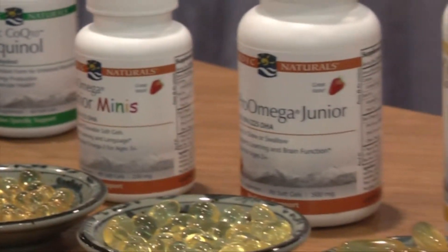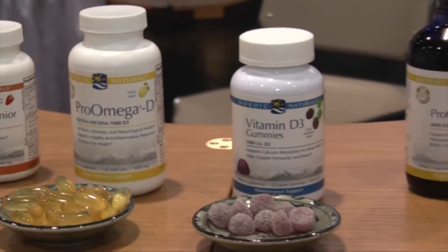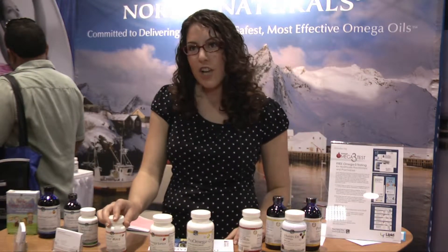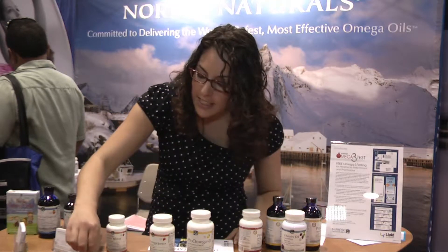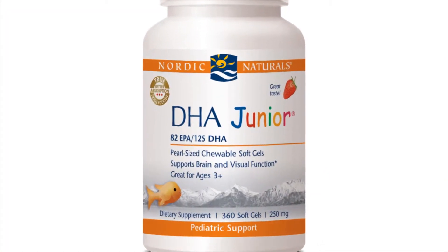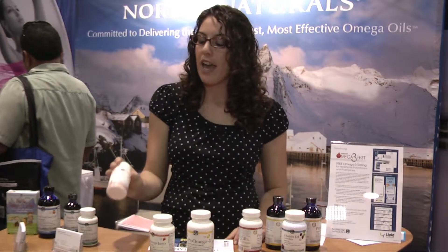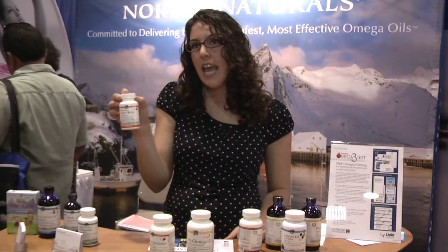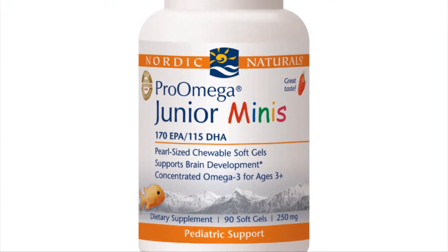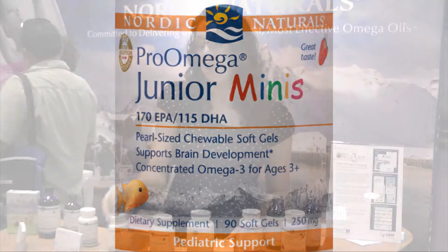We have some new products through Nordic Naturals. We're well known for our children's products and have an array of different Omega-3s for kids. One of our most popular are the chewable soft gels — really small, actually chewable in strawberry flavor. We have one called DHA Junior, which is still a great seller. But now we also have one called Pro Omega Junior Minis, which are double the concentration, so you just take two of them and kids get 250 milligrams of Omega-3s. Kids love them.